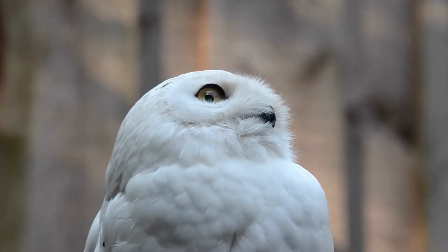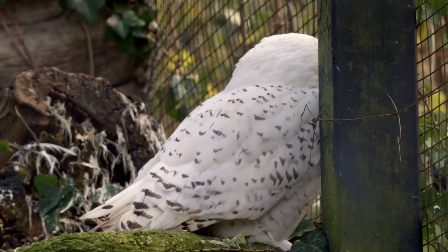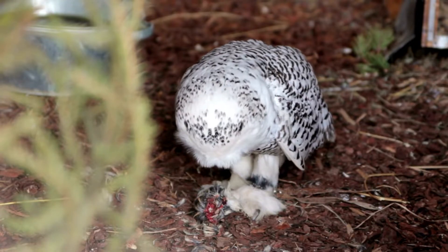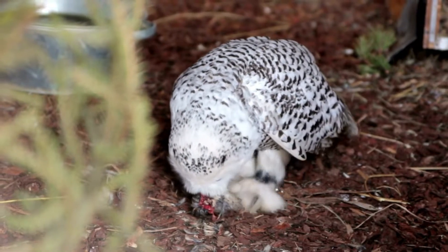A snowy owl has a wingspan of 4 feet 7 inches. They are large, white and round-headed with yellow eyes and a black, short, strong and sharp bill. They are quite round-bodied, which helps them maintain their body heat, and they have thick plumage. Most birds have bare legs, but the snowy owl has feathers covering its legs and feet to further insulate it from the cold.